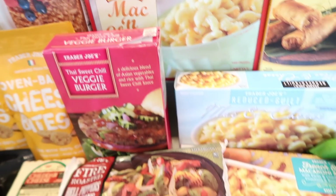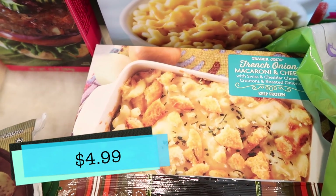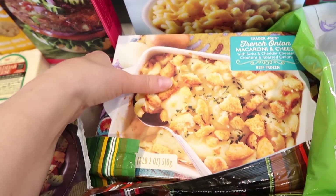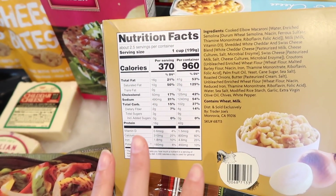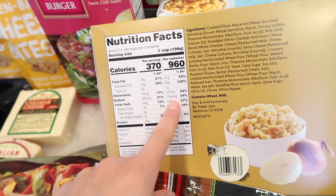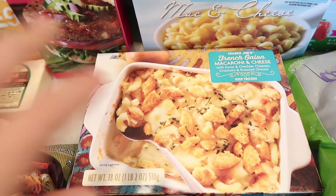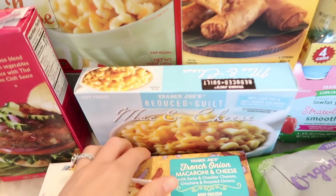I got pretty much every mac and cheese Trader Joe's offers. First, a seasonal one that's back in stock — the french onion macaroni and cheese. It's a huge meal with Swiss and cheddar, croutons, and roasted onions. It's 960 calories for the entire serving and 1,240 milligrams of sodium for the whole thing, so you'll want to share it. It's definitely over-the-top decadent — great as a side or if you just want to go big.